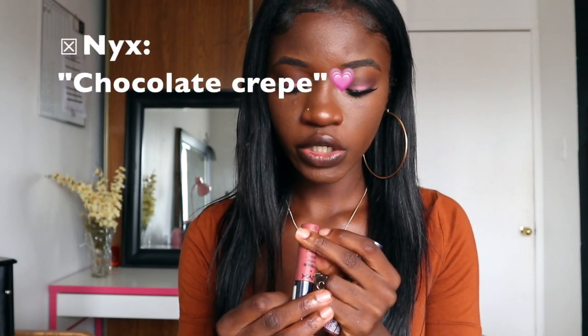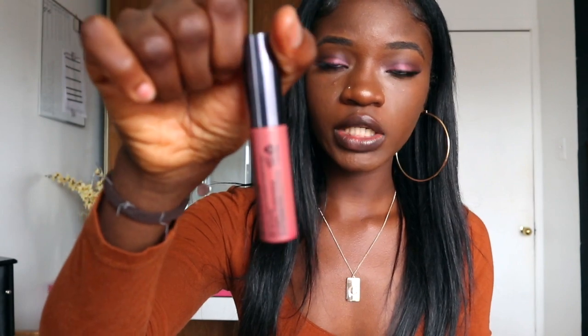This one is called Chocolate Crepe — in French it's Crêpe au Chocolat. This is another NYX one. It's not very nude-nude, it's a little peachy, and this is the one I like to put a lip liner on because it's kind of light. Most of the time this looks even cuter when you add Fenty on it — this is like my all-time nude — but adding Fenty on top is going to be so sticky to remove, so I'm not going to do all that.